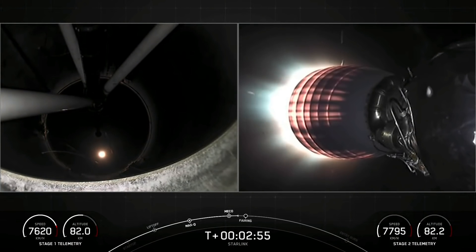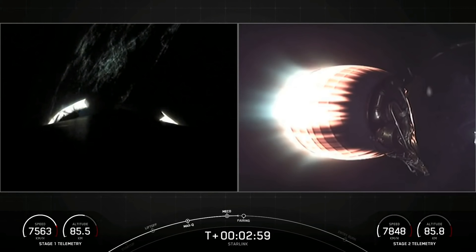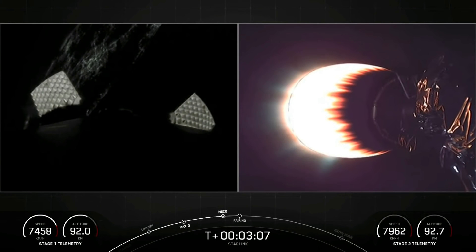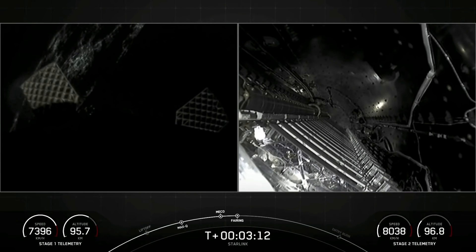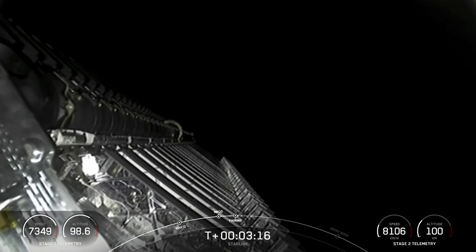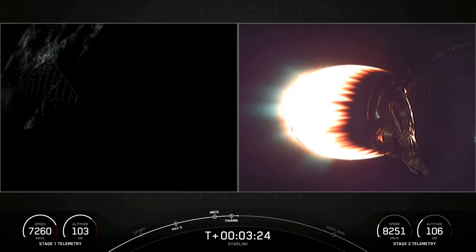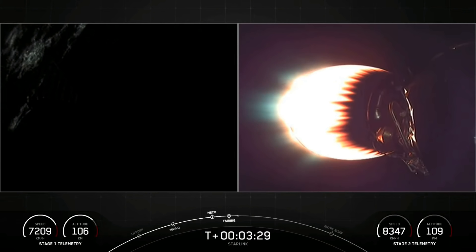We had MECO and stage separation. On your left-hand screen is a view from the first stage; on your right-hand screen is a view of that second stage engine. You could see a glow of that T-TEB, that green flame, when we ignited that engine. We're coming up on fairing deploy here shortly. Fairing separation confirmed. We will be attempting to recover the fairing halves today with a contracted recovery vessel named Sheila Bordelon.